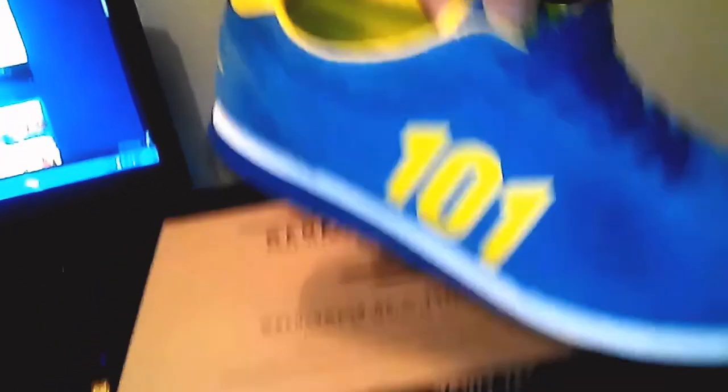Well happy with them, to be honest. They're proper geek — like geek loot and that. I was well happy that I got them from the Bethesda store. I think they cost about 50 quid getting them over to the UK.